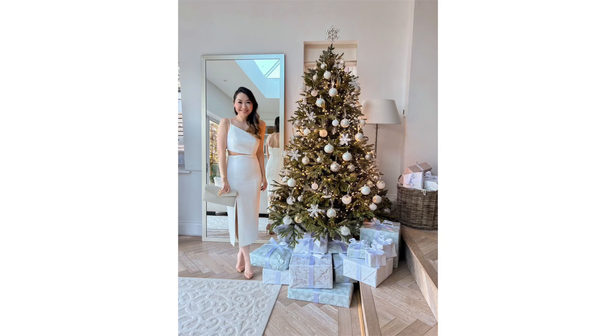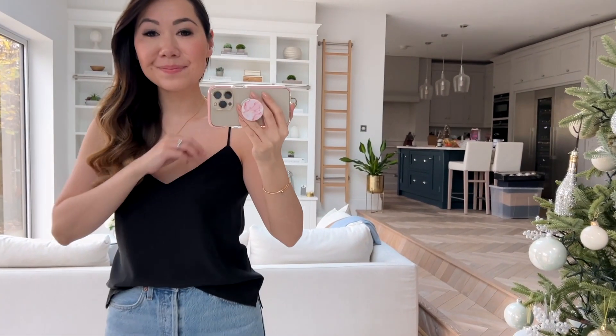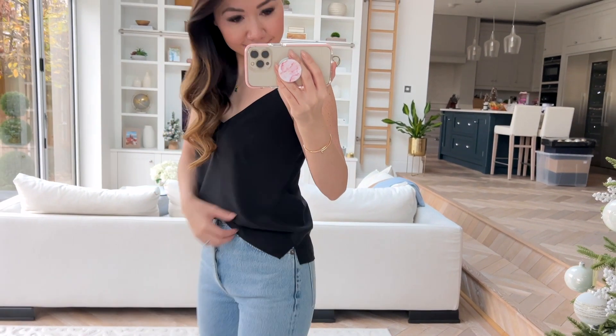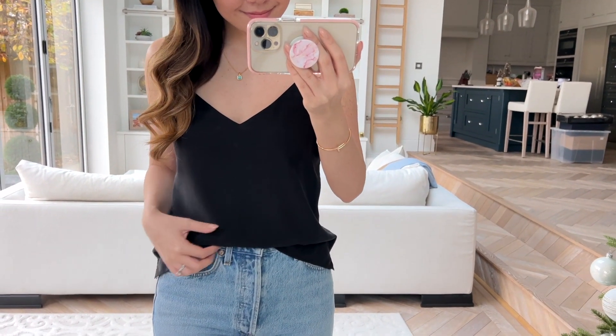My Cinq à Sept dress in white with the cutout detail is also included — this is the most beautiful dress and so perfect for the upcoming holiday season. You can get $50 off that, but again if you add a little more you could get the $100 off. And then my favourite ever camisole is also included — the L'Agence one, available in black and white. I wear it all the time; it is genuinely the most perfect camisole I've ever owned, really beautiful and very high quality.